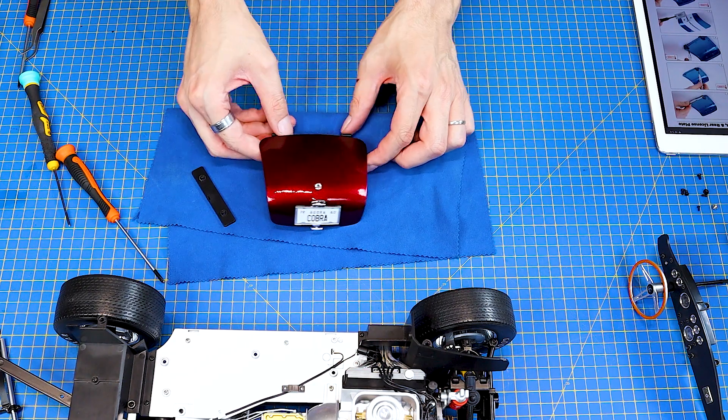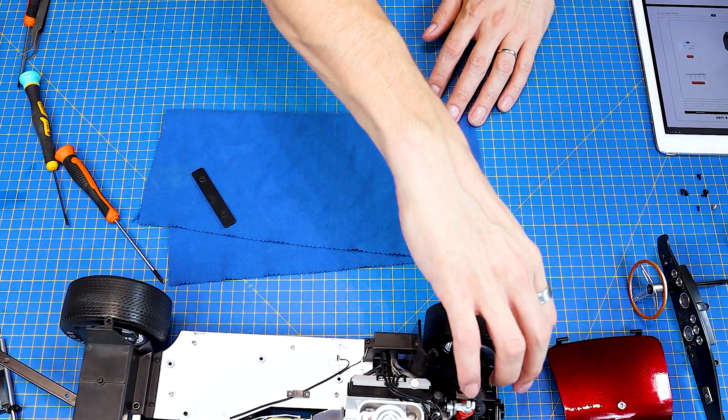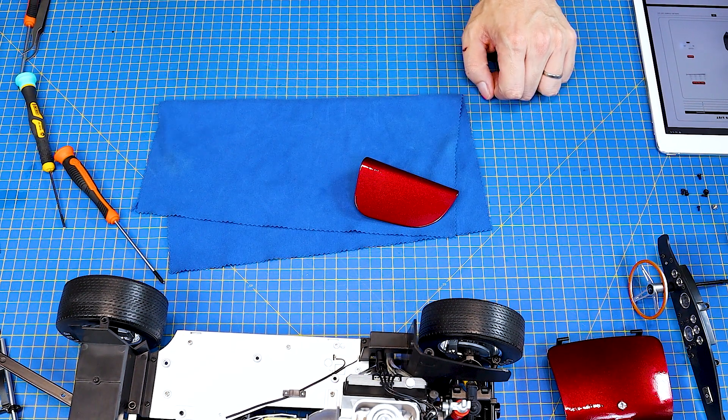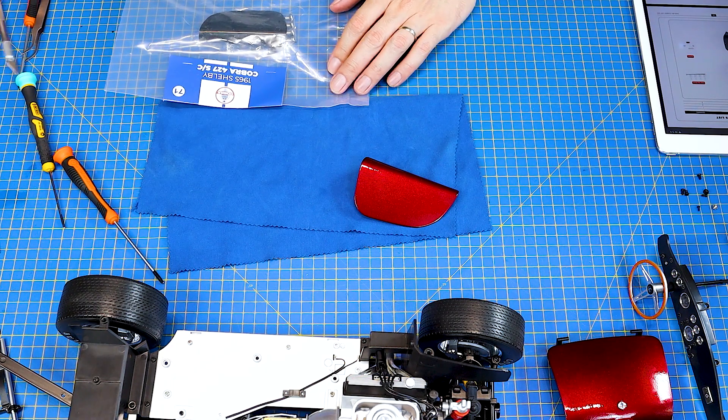Paráda, to bychom měli. A takhle to máme. Dám si to stranou a vezmu si takhle první dvířka, protože tu máme předpředposlední číslo - číslo 71.